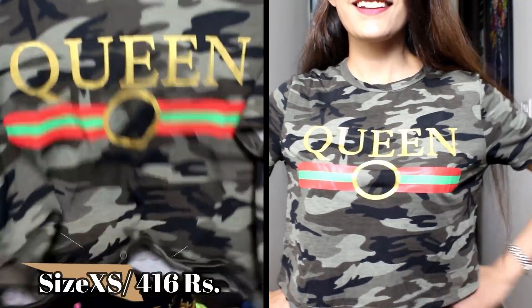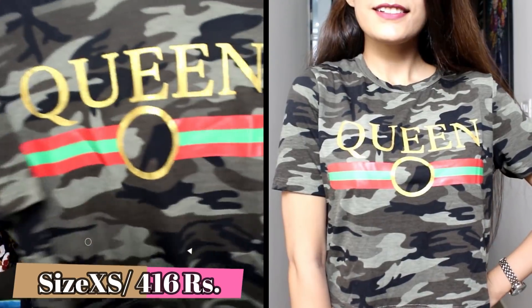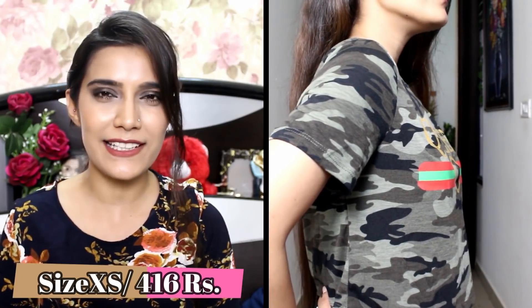Next up, I have got this mixed print army crop t-shirt with half sleeves — it has 'queen' written on it. I also have another army t-shirt from Shein, which has full sleeves and a criss-cross design over the neck, which looks very beautiful and classy. My size in this t-shirt is XS and it gives a very cool look.